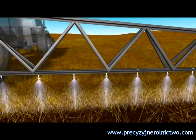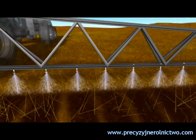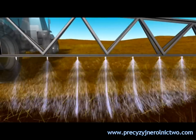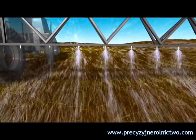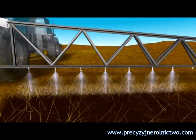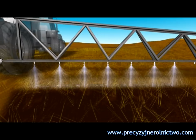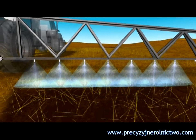Operators know that booms set too low can cause streaking. Set them too high and the spray can drift, reducing effectiveness and creating an environmental hazard. The NORAC system eliminates the need to keep a constant eye on sprayer booms or to reduce speeds for continual adjustments, while helping achieve 100% coverage.